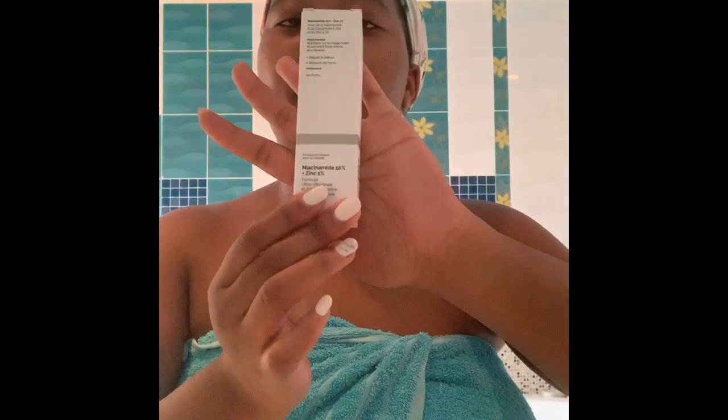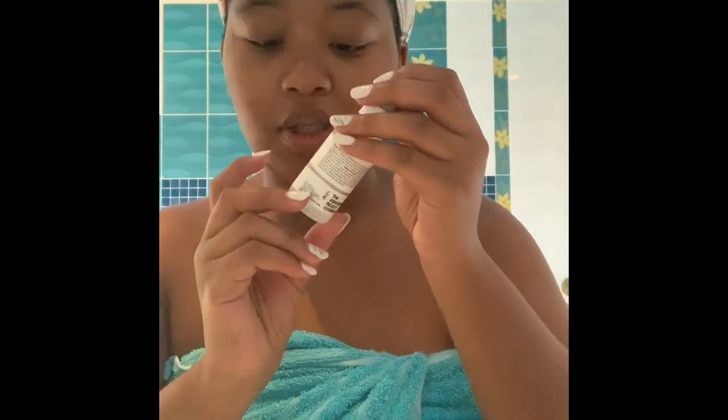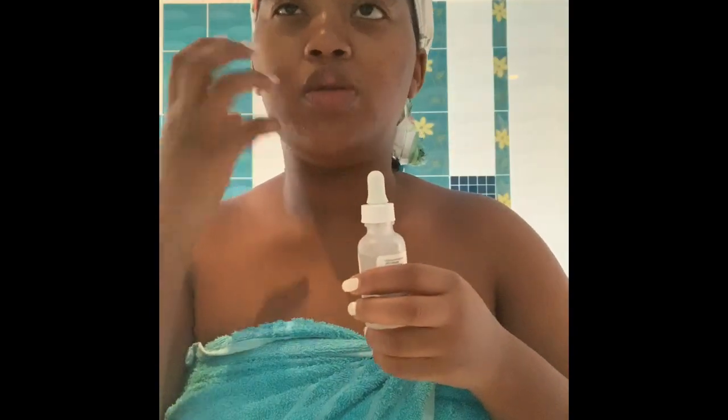I take the Niacinamide 10% also from The Ordinary, with 1% zinc. This regulates the sebum in my skin and minimizes pores. It's also good for acne-prone skin because it helps clean your skin from the inside. I used to have skin that would look good on top but was very rough underneath. My skin was dirty from the inside — that's why I often broke out. Now since I started using these products my skin feels so smooth, not only from the outside but you can feel from the inside that it's much better.